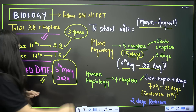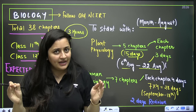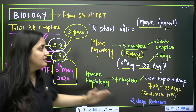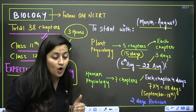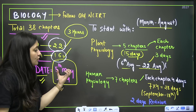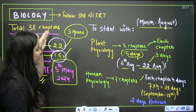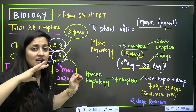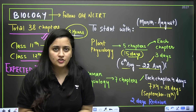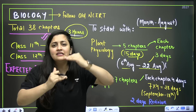Total 38 chapters: Class 11 has 22 chapters, Class 12 has 16 chapters. Follow the old NCERT — there is no update that NMC will take the paper from new NCERT. From August to May 5th, 2024 (the expected NEET exam date), you have 200 to 250 plus days to finish all 38 chapters. I'm not asking for 7, 8, or 10 hours — I just need your 3 hours. If you're a dropper you have that time; if you're in Class 12, give at least 1.5 to 3 hours minimum.